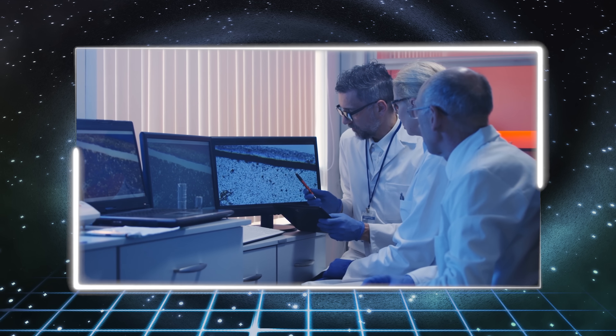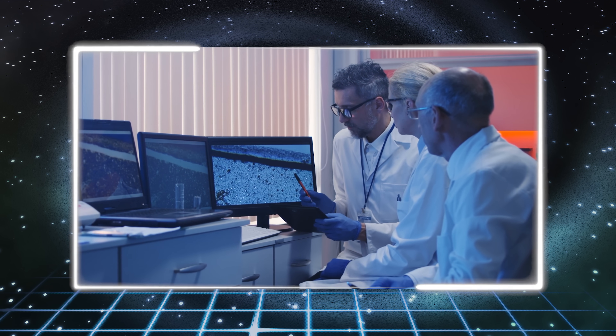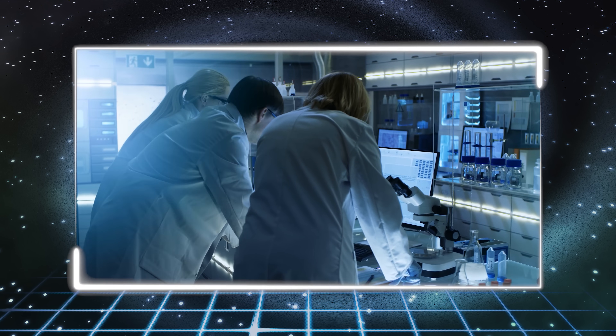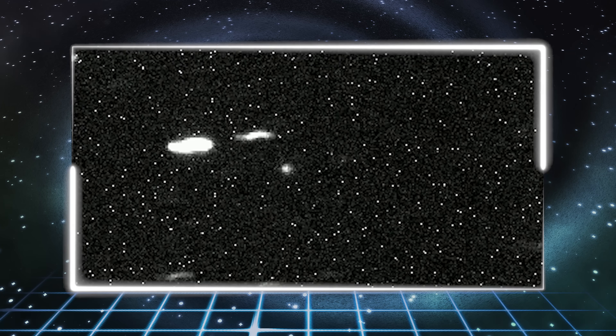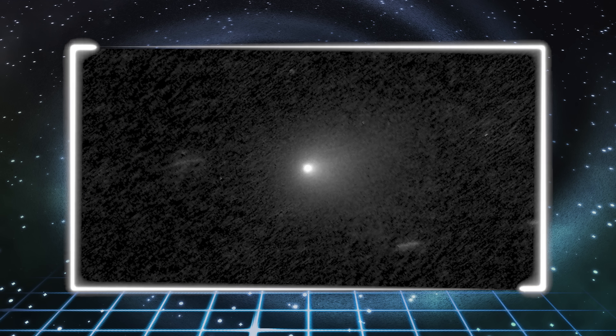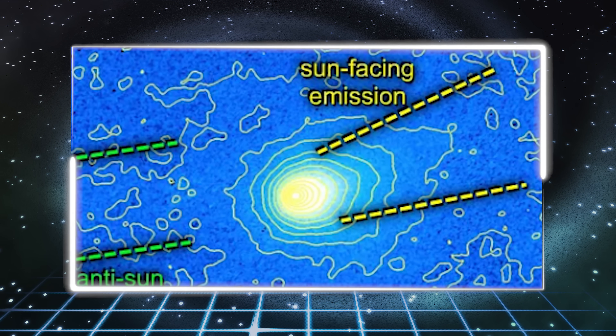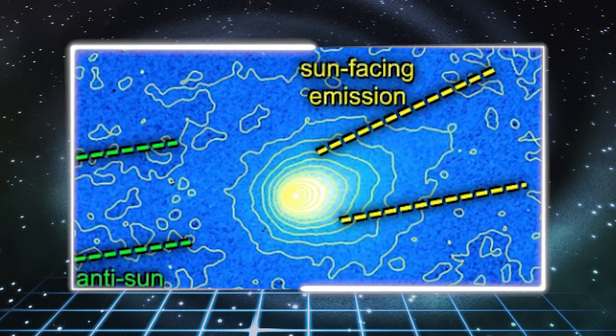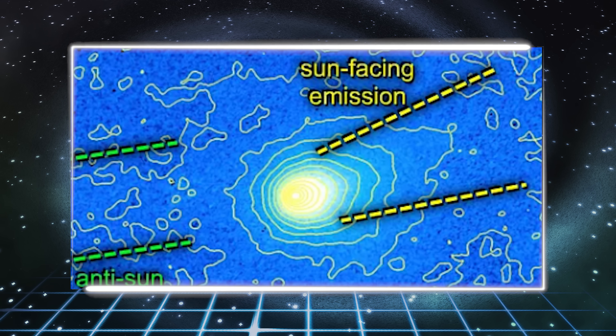When astronomers checked for the usual chemical signatures — cyanogen, diatomic carbon, and volatile gases — they found almost nothing. In its early days after discovery, its spectrum was eerily blank, like staring into a fire that burns hot but leaves no smoke. Only months later, as it edged closer to the sun, did a faint trace of cyanogen show up — but even that didn't match the patterns seen in ordinary comets. With dust pointing sunward, almost no gas activity, and sluggish chemical shifts, 3i Atlas remains a puzzle no one can fully decode.